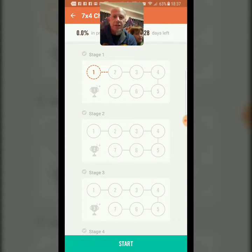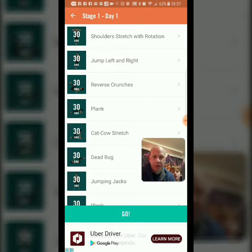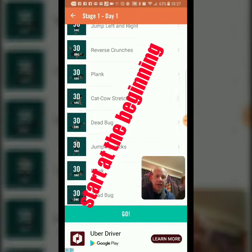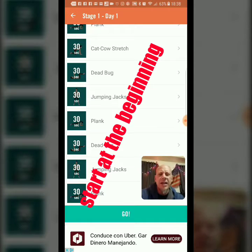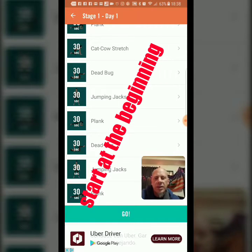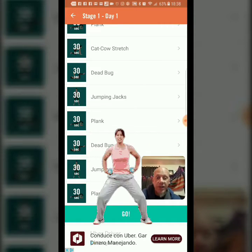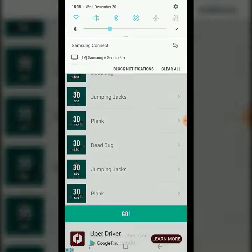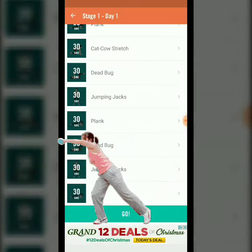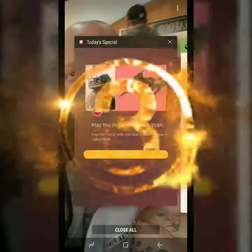All right, here we are at Stage One: shoulder stretch with rotation, jump left and right, reverse crunches, plank, cat-cow stretch, dead bug, jumping jacks, plank. You know what? It sounds like CrossFit — some of it, a lot of it. All right, so let's do some CrossFit in the living room.